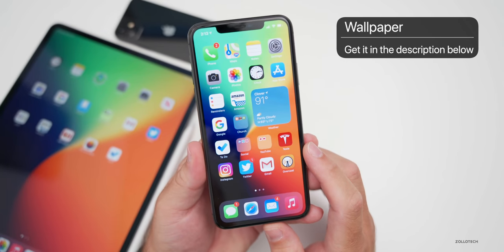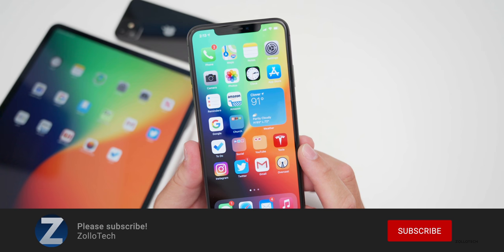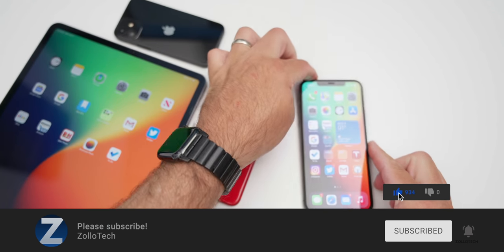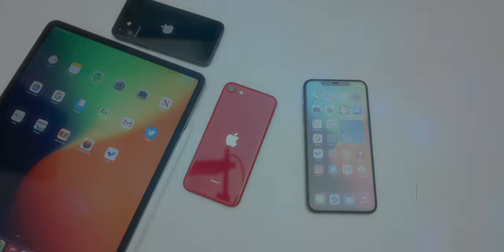If you'd like to get your hands on this wallpaper, I'll link it in the description. If you haven't subscribed already, please subscribe, and if you enjoyed the video, please give it a like. As always, thanks for watching — this is Aaron, I'll see you next time.